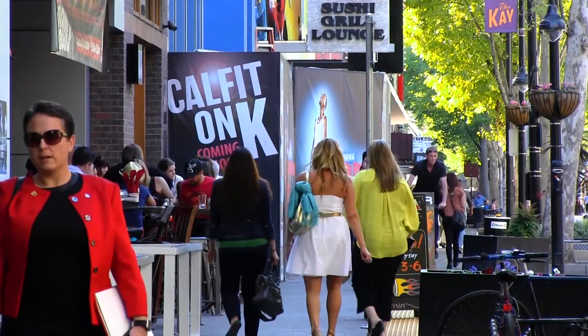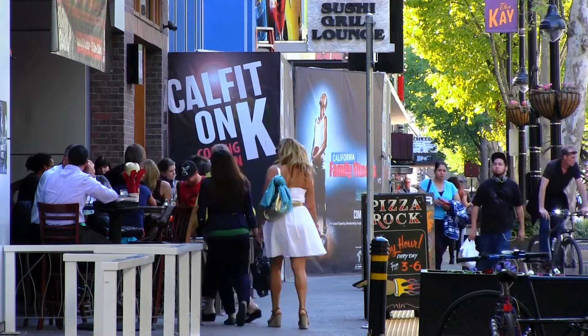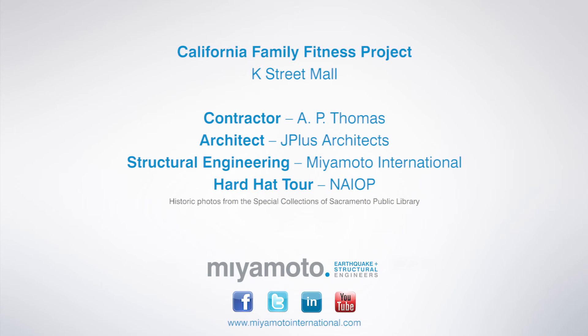We're excited to be part of this CalFit development here on K Street, not only for the project itself but also because of its impact on the revitalization of the K Street corridor. For more information about this and other projects, follow us on Facebook and Twitter or visit our website at MiyamotoInternational.com.